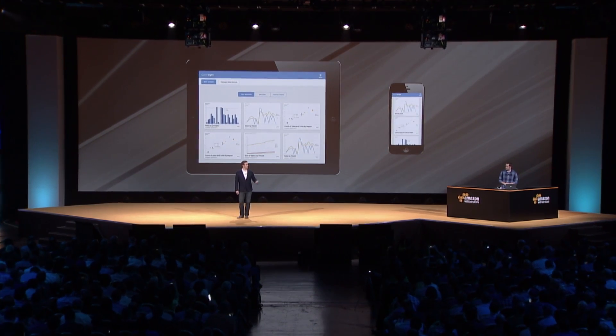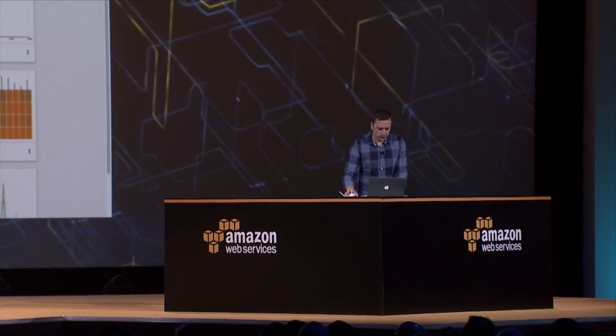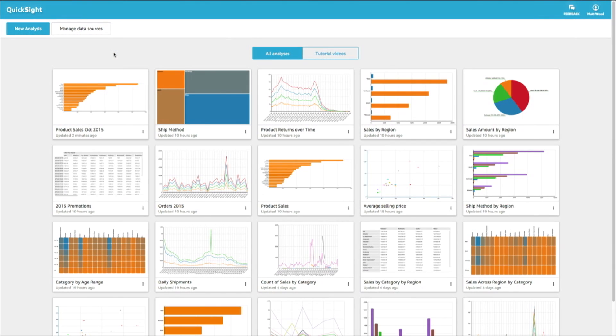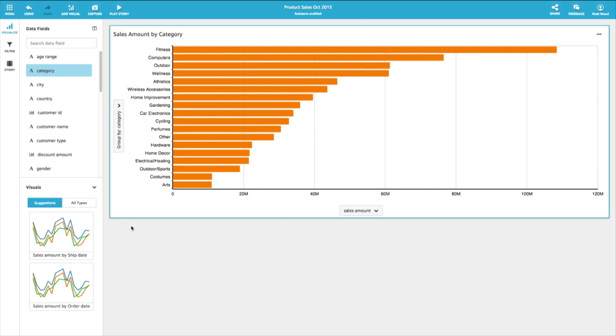So with that, let's bring up the demo. What you're looking at here is your first look at Amazon QuickSight — this is the home page, where you can see some analyses previously done and all the different graph types available, including pie charts, histograms, scatter plots, heat maps, and pivot tables. We're going to drill into some retail sales data and see what information and discoveries we can make.